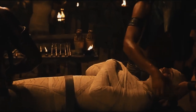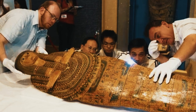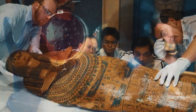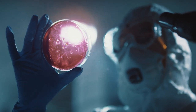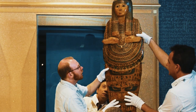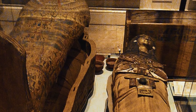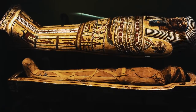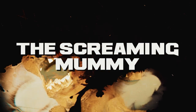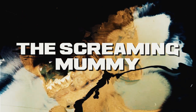Instead, it was a chemical reaction between the mummy's wrappings and the air. The wrappings were made of linen treated with a resin, and the resin was reacting with the air to produce the blood-like substance. Scientists believe the reaction was caused by a combination of factors including the humidity in the museum and the type of resin used. They also believed the reaction was not harmful to the mummy.